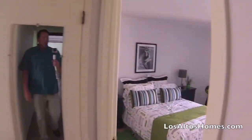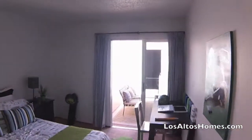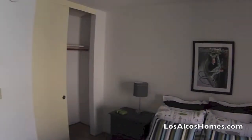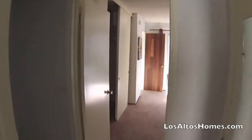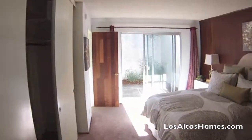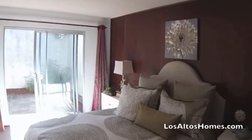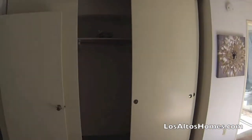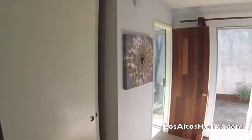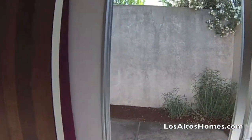We go down here to the two bedrooms. Bedroom number one, again going out into the patio. And then into the master bedroom — really quite good size, good storage, large closet here. And it also has an exit way out into the back part of the patio.